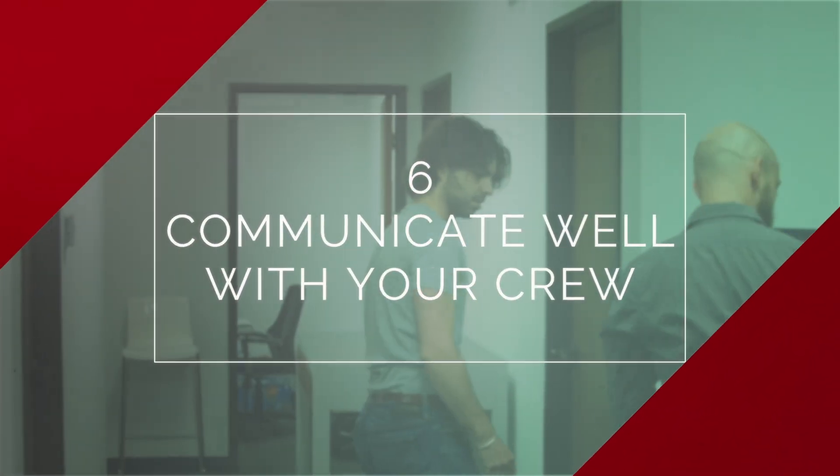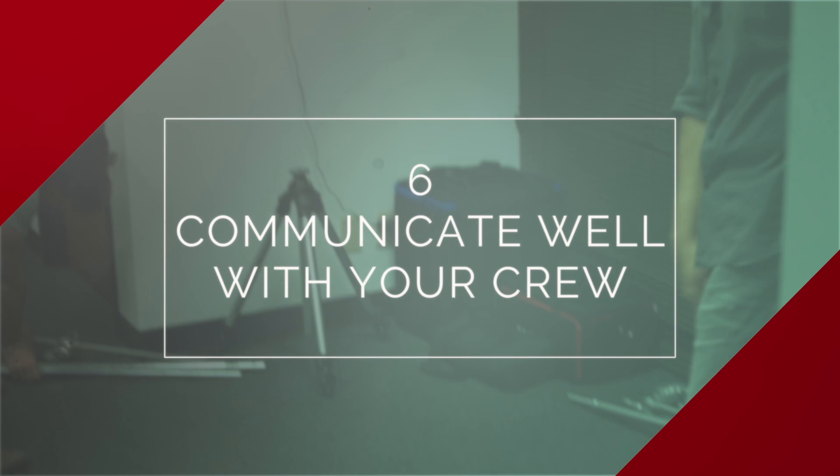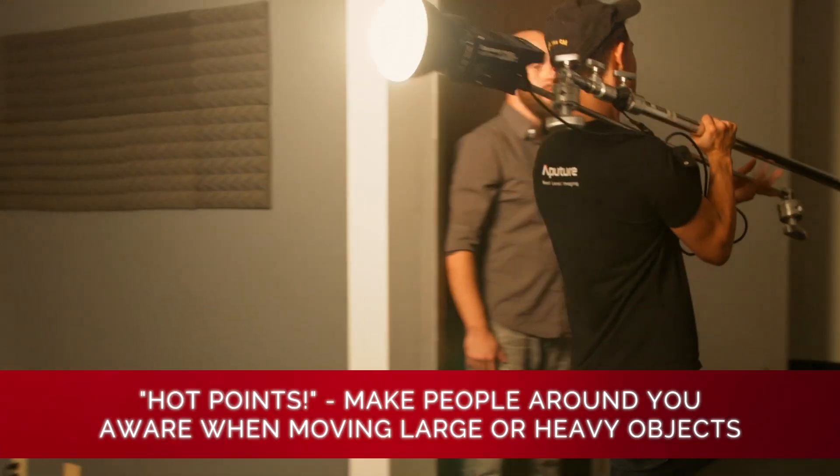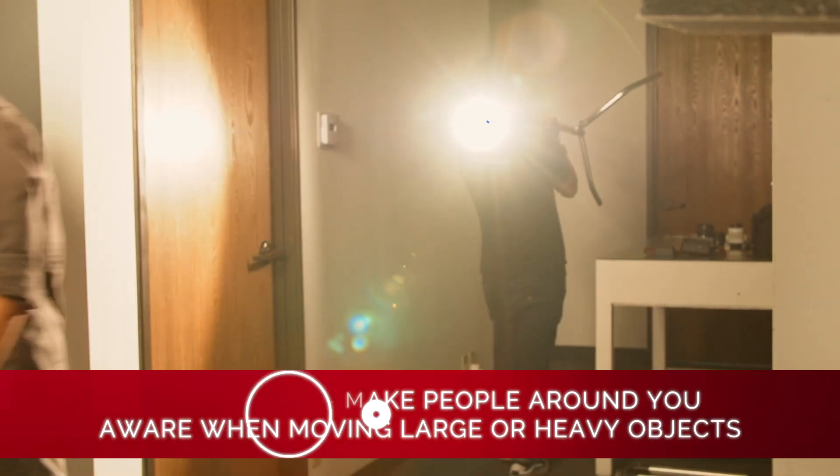Another really important aspect of safety is communication. If you hear someone say 'points' or 'hot points,' what they're trying to do is inform you that they've got something heavy and metal in their hands and they're trying to come through. For those doing one-man-band stuff, this terminology might not be normal to you, but it's a staple of set communication.